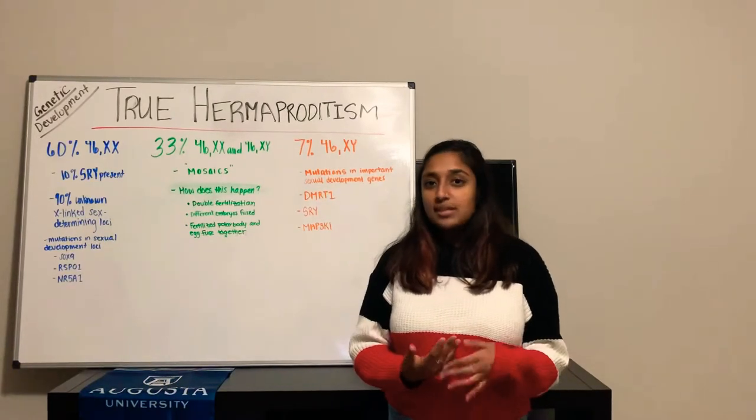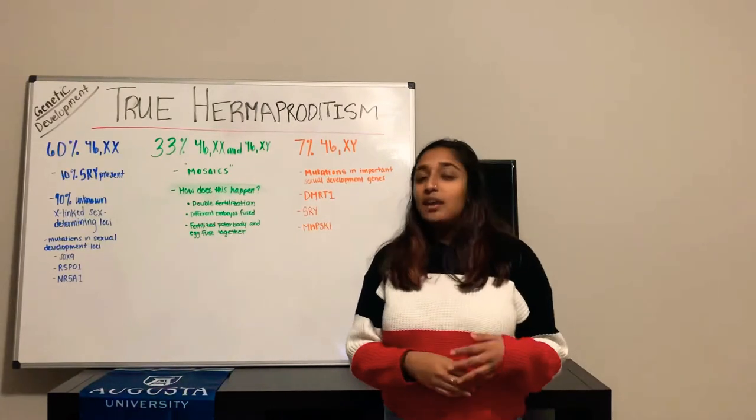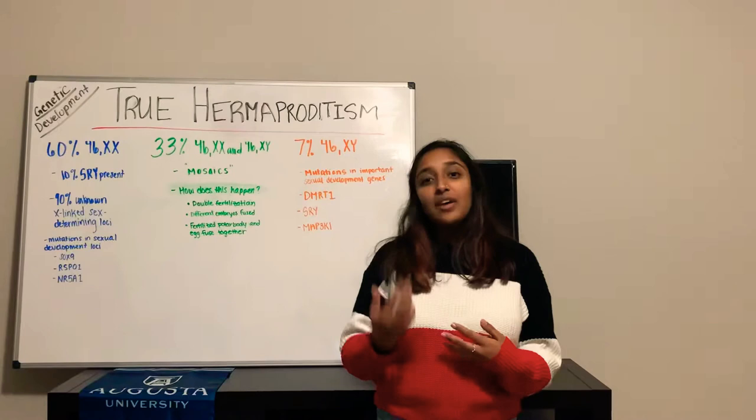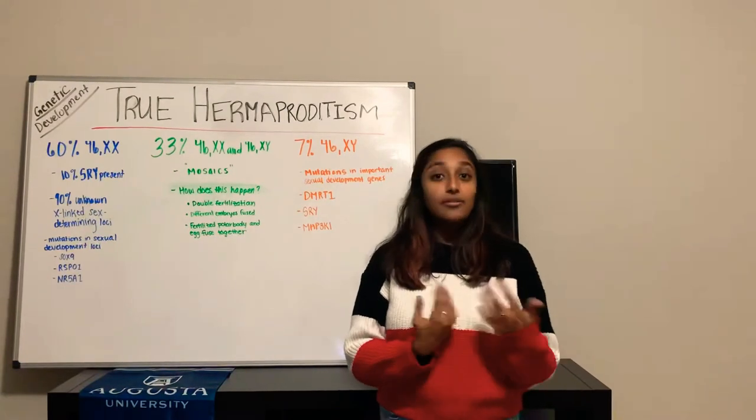Typically, in most cases, what we see is during birth, we see external female genitalia. During puberty is when we see the development of the penis, as well as the closing of the false vagina.